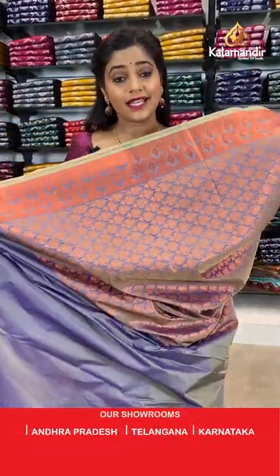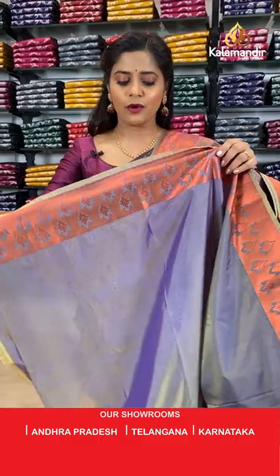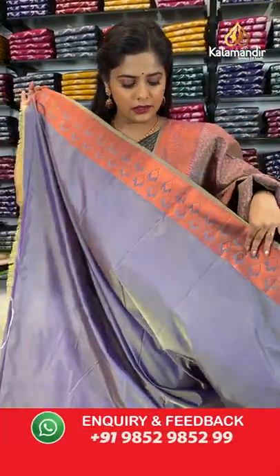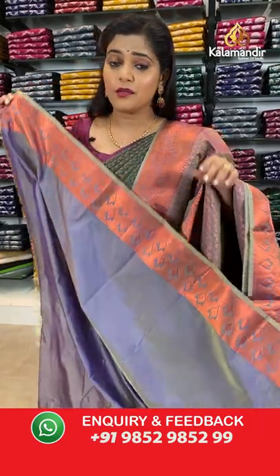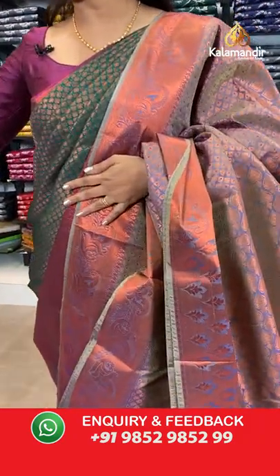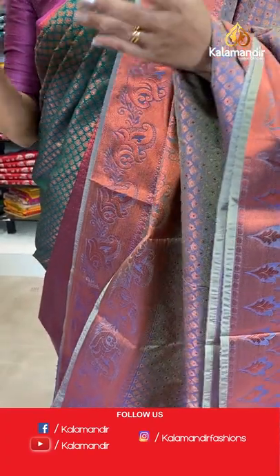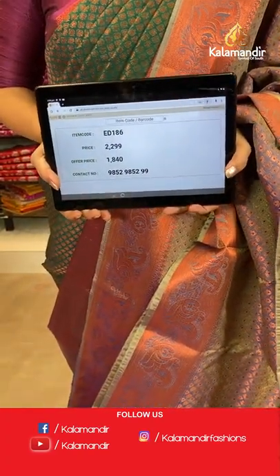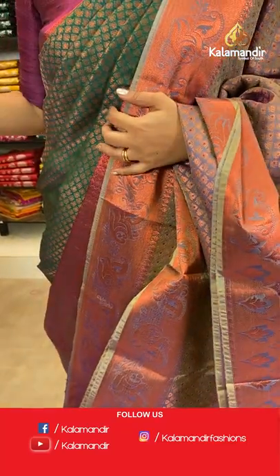The pattern is brocade with copper zari weaving. It comes with a plain blouse piece in bluish and greyish colour with a copper zari border. Saree code is ED186, offer price 1840 rupees. To place an order, take a screenshot and send it to our WhatsApp number.